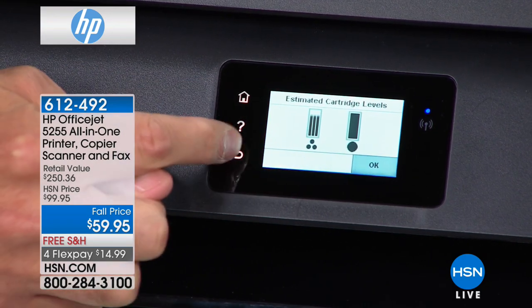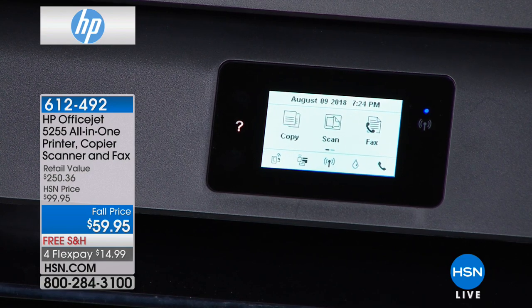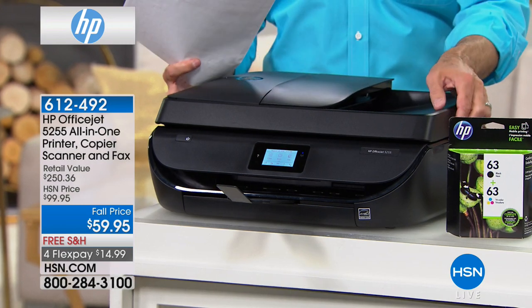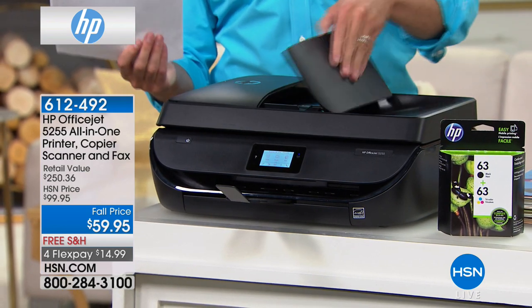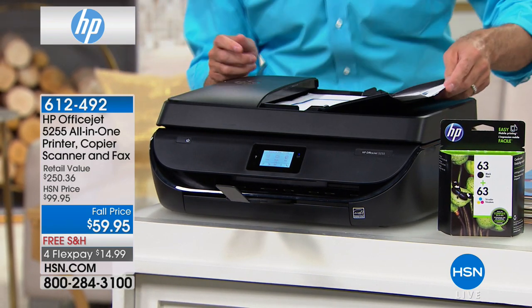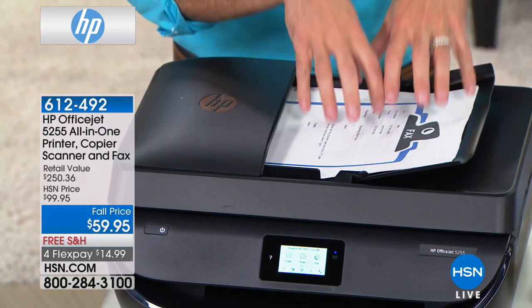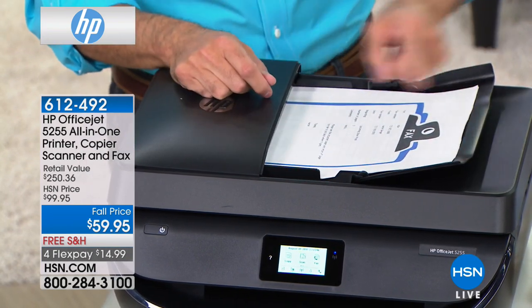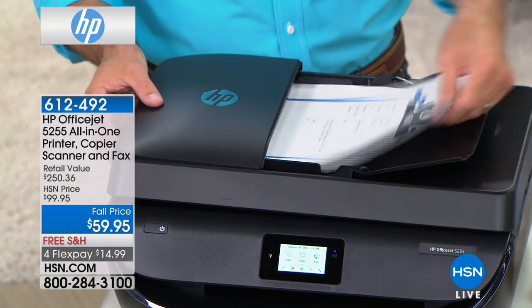If you want to know exactly how much ink you have left, you can see how simple this is. Auto document feeder — not only a flatbed scanner, but when you want to do up to 35 pages at a time, that little ding means it's taking the pages in. If you wanted to fax, scan, or copy these pages, you don't have to do them one at a time.